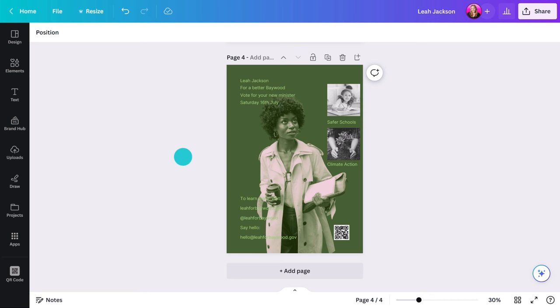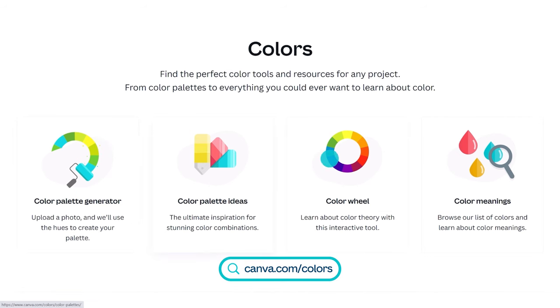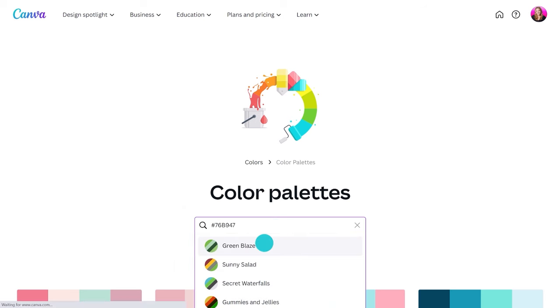Color might depend on what you're campaigning for or party affiliations. If you want help with colors, I suggest checking out this Canva site. There's a super helpful palette page, especially if there's a central color you're using — great for finding complementary secondary colors to build out your palette.